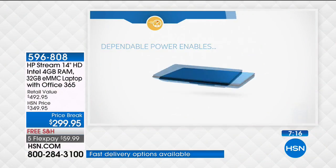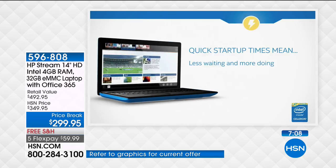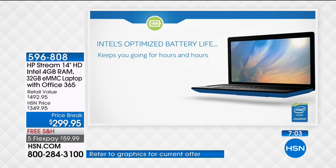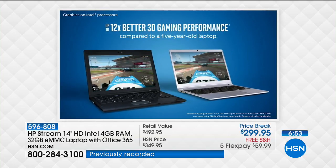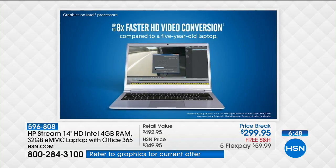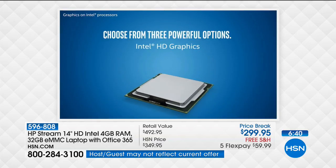The processor built in is Intel — number one processor company in the world — with quick startup times, less waiting, more doing. You saw it yourself: close the computer, open it, and it's instant. Optimized battery life is 10 and a half hours. The numbers are incredible: 12 times better 3D gaming than the number one selling computer from three years ago, and eight times faster high-definition video conversion.